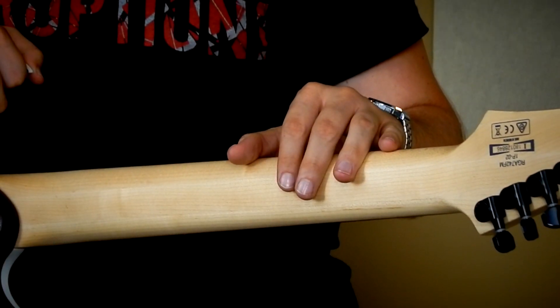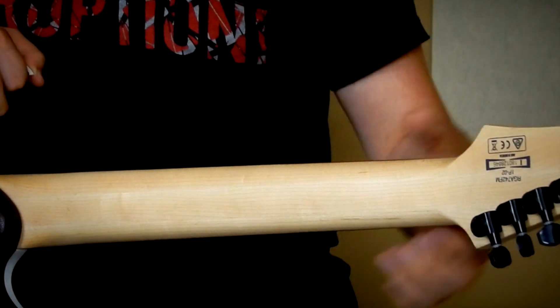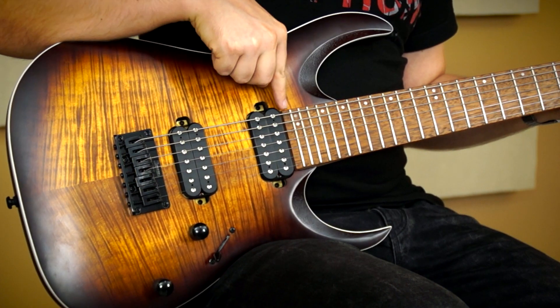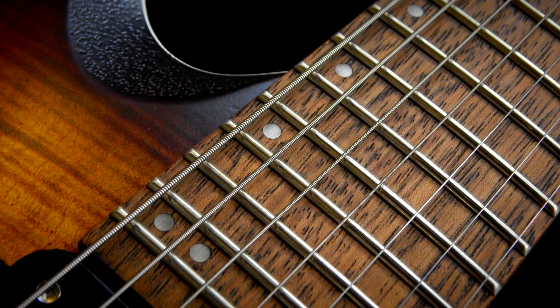A nyak wizard három formát kapott, három darab juharból van összeragasztva hosszában, tehát nincs külön felragasztva a fej. A fogólapja jatoba, 24 jumbo bunddal, és ilyen félretolt fehér pont pozíciójelölőkkel.